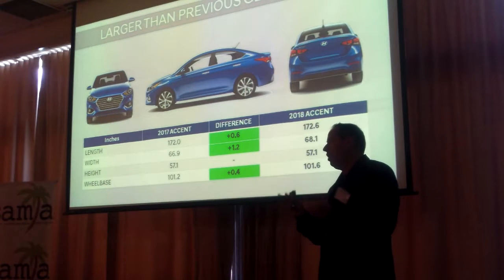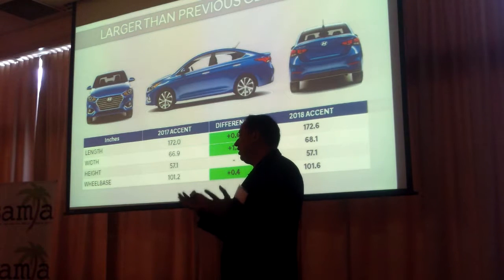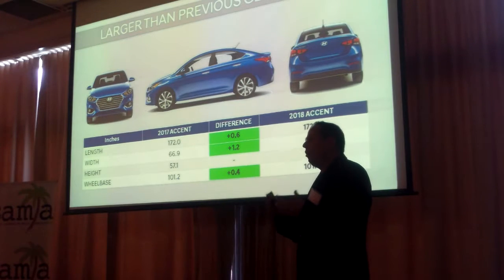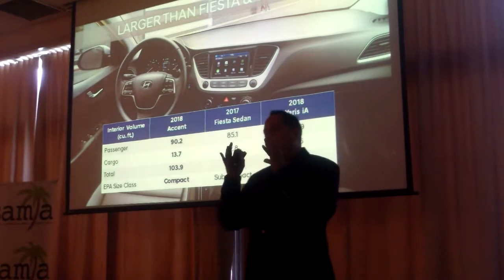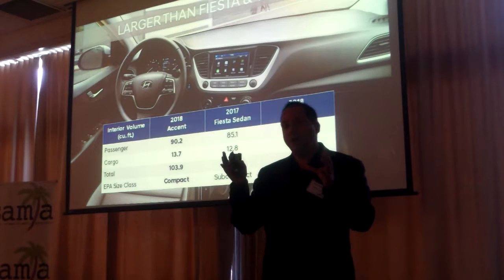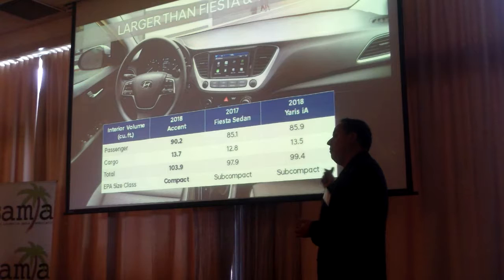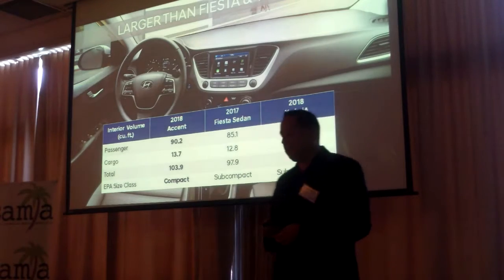From a size standpoint, fuel economy is important, but we still made this car a little bit larger. The length increases 0.6 inches, the width increases 1.2 inches, and the wheelbase 0.4 inches. That allows us to offer even more interior volume. The Accent is so large it's categorized by the EPA as a compact car rather than a subcompact car, while some key competitors like the Fit Sedan or Yaris are still categorized as subcompact. We're a class above those competitors.